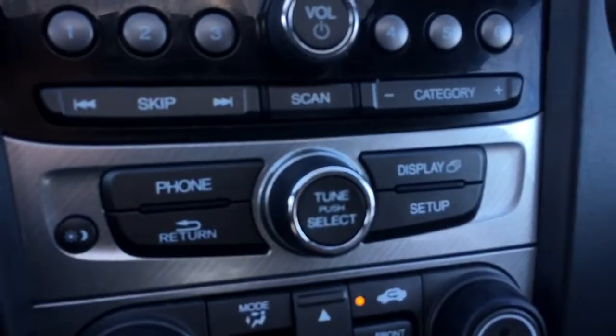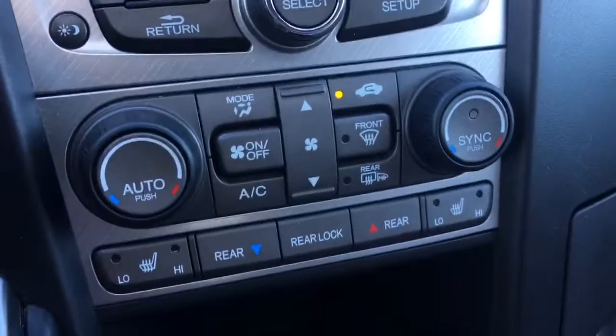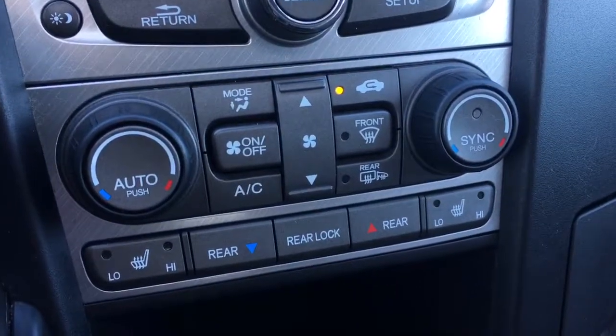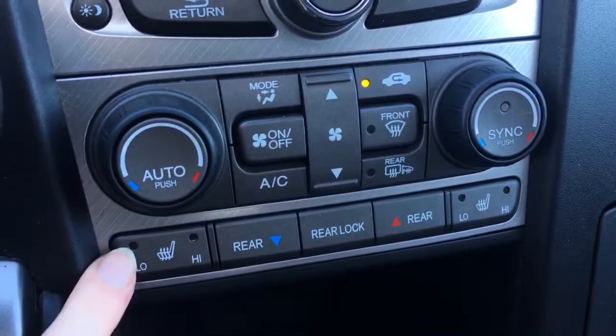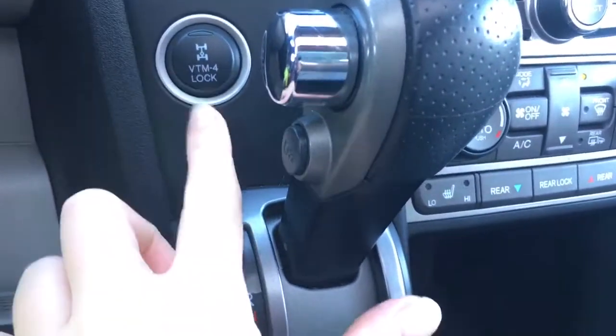Below that you also have the options for the phone display setup to navigate on your display screen. Here you have all the controls for your tri-zone automatic climate control, as well as heated seats for driver and front passenger. Beside that we have our gear selector and variable torque management four-wheel drive lock, so you can control how many wheels you're driving on.